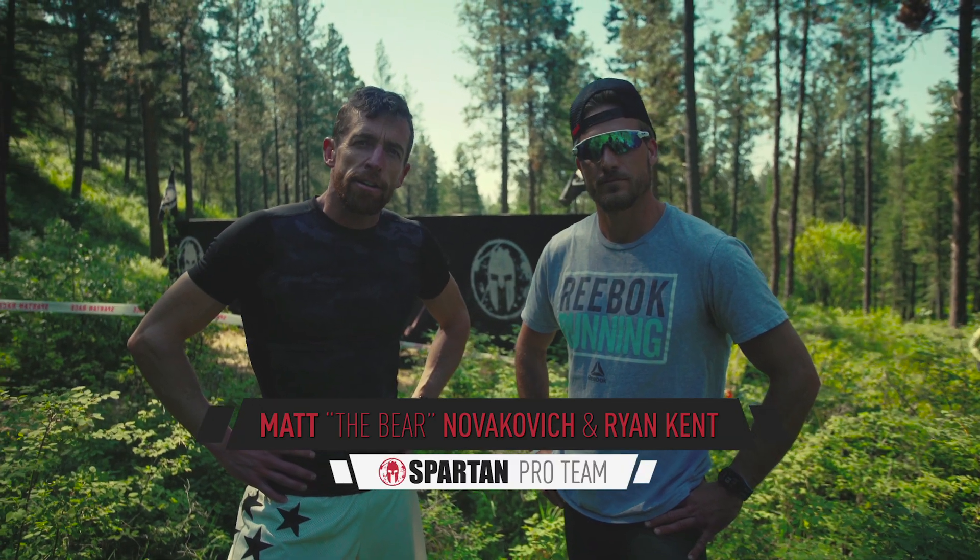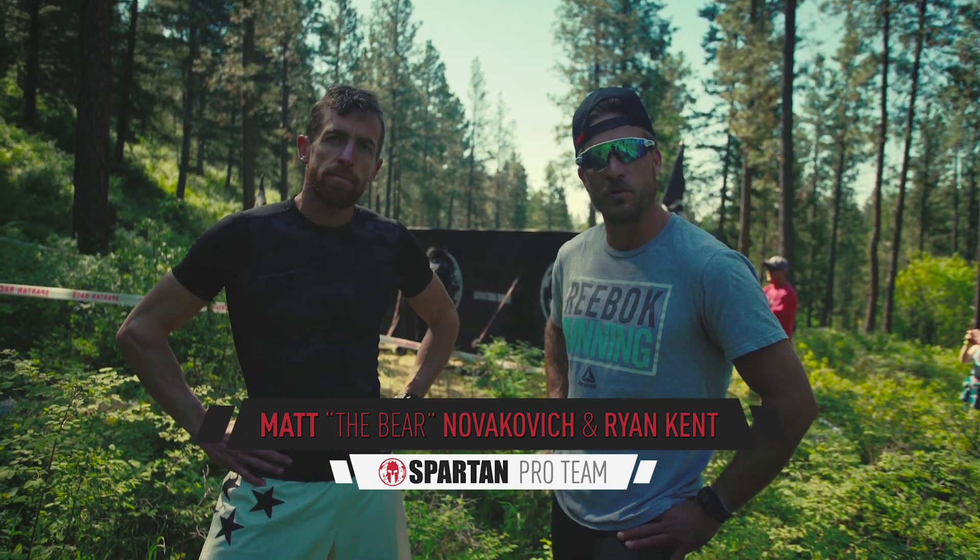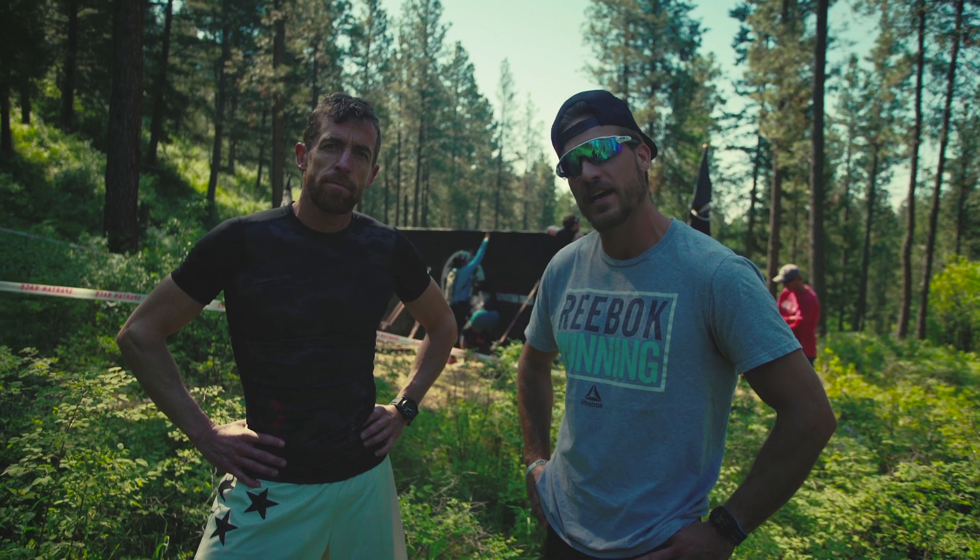Hey, I'm Matt the Bear Novakovich from Anchorage, Alaska, and I'm Ryan Kent, and we are both members of the Spartan Pro Team, and we're going to show you how to attack the seven-foot wall.